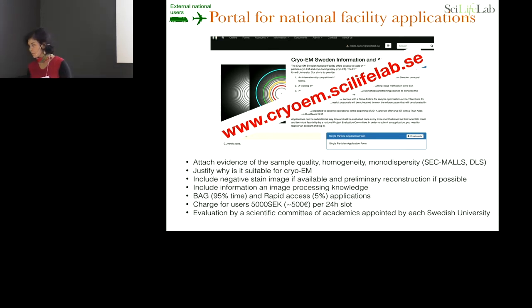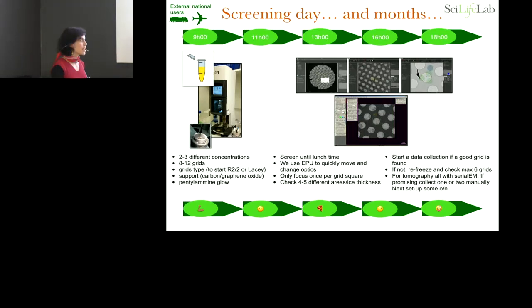When users come, after two years of operation, many have already optimized grids, so sometimes they don't come in person — which is much faster for us, we just set up data collection. We plan to teach them remote data acquisition. But if it's their first time, most likely they couldn't check anything beforehand because they didn't have access to a microscope, so we have to do everything for them.